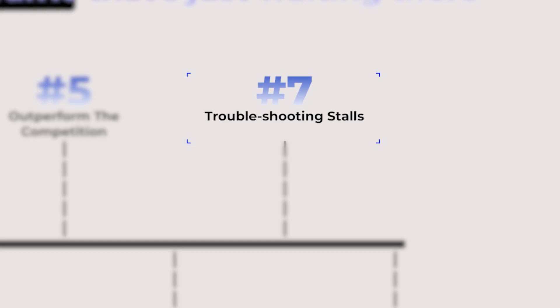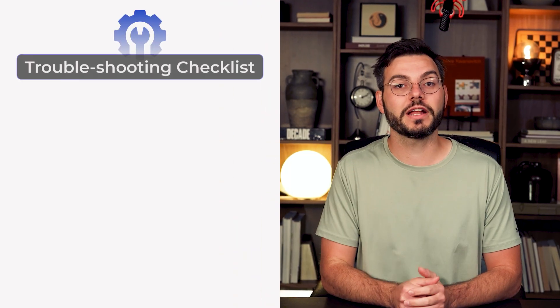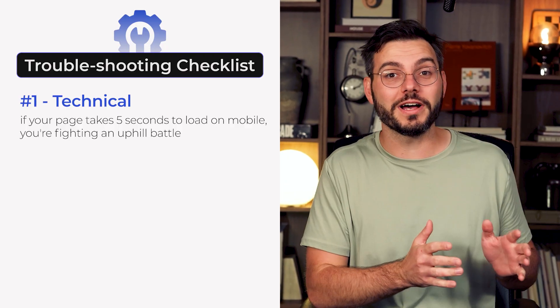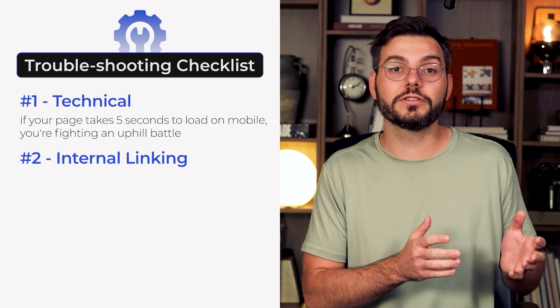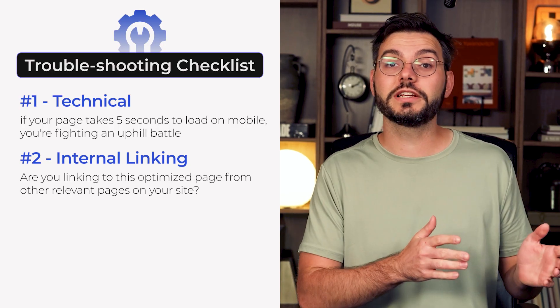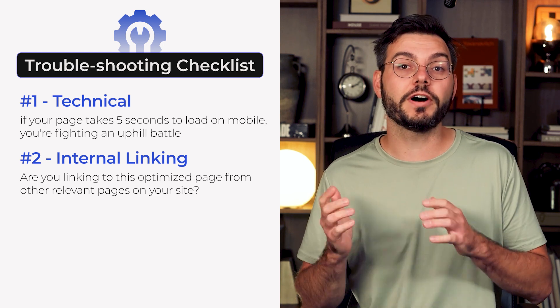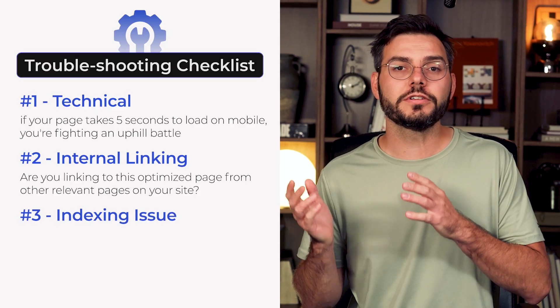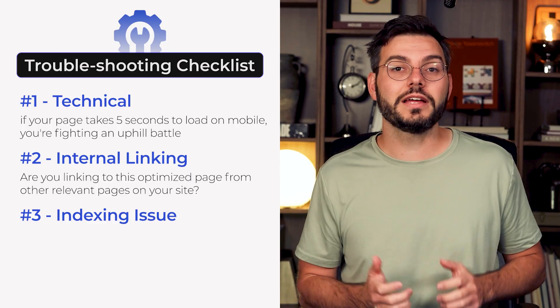Step 7: troubleshooting stalls. Sometimes your page isn't going to hit the top ten after four to six weeks, even after doing everything right. Here's your systematic troubleshooting checklist. First, check the technical stuff — if your page takes five seconds to load on mobile, use Google's PageSpeed Insights to check it. Second, look at internal linking: are you linking to this optimized page from other relevant pages on your site? Find three to five pages you can naturally link from using your target keyword. Third, check for indexing issues in Google Search Console. And if you're in a really competitive niche, you might need a few relevant backlinks to push your content over the edge.